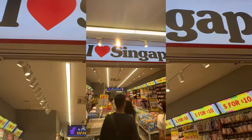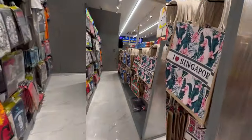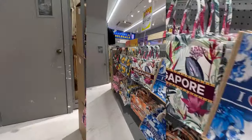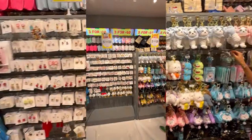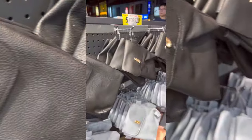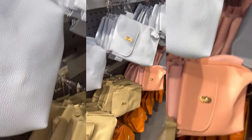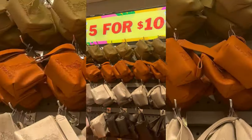On our way back home, we found an 'I Love Singapore' souvenir shop with a very good collection of souvenirs you can buy for relatives and friends. If you want to know more about souvenir shopping, you can check my other blog in my Singapore playlist. From this souvenir shop I bought five purses of different colors and sizes for just 10 dollars — isn't that so cheap!